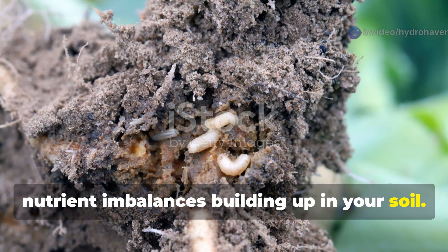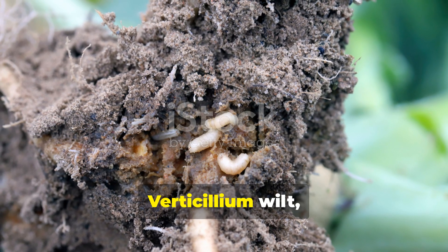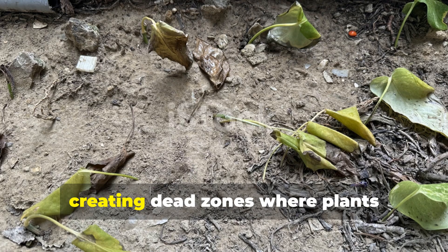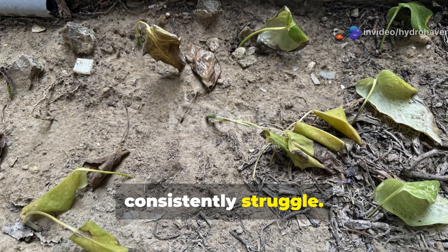This often indicates soil pathogens or nutrient imbalances building up in your soil. Fusarium wilt, verticillium wilt, and various root rots can persist in soil for years, creating dead zones where plants consistently struggle.